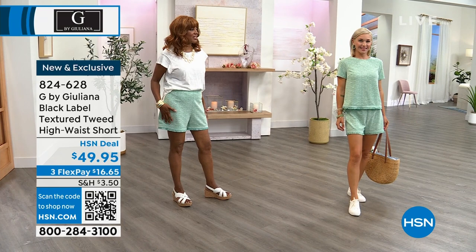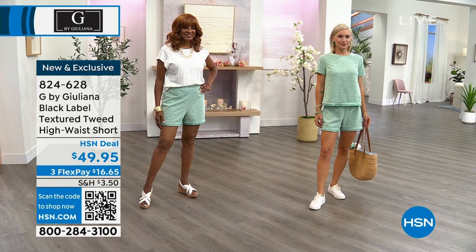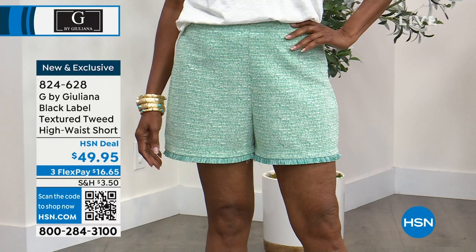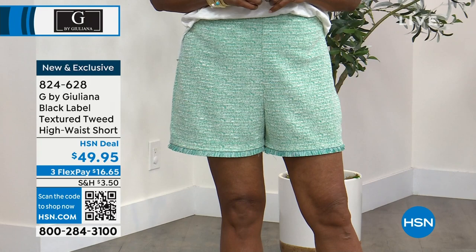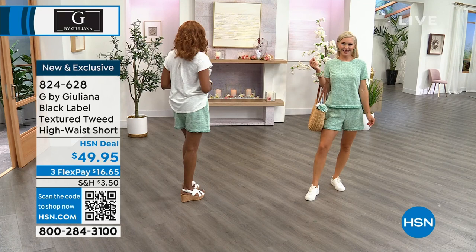Ingerbor is in the size 10 but says she'd prefer her true size 8 — the 10 is a little looser around the legs. Either way, it's a relaxed fit even in true size. Sizing is 0–16 and 16–24 Women. A sizing chart is available on hsn.com for peace of mind.